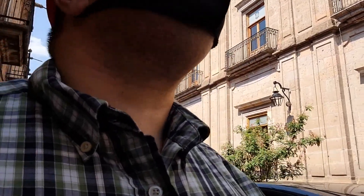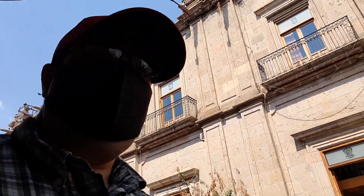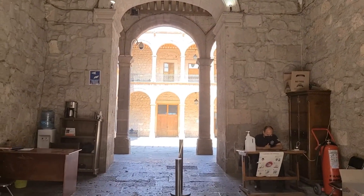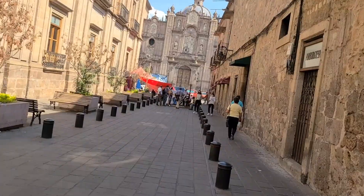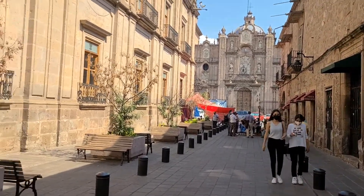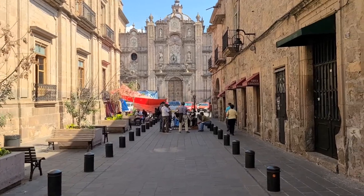I'm now walking over by the Governor's Palace which is behind me here. Unfortunately, they don't let you go inside, but we can at least check it out from here. This little alleyway here gives a really nice picturesque view of the cathedral entrance, which is really cool.